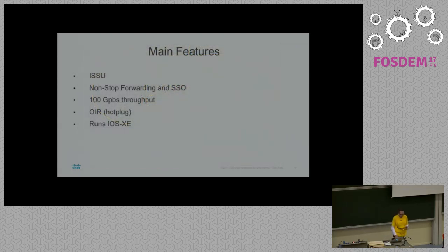Main features: ISSU. You can upgrade this and it won't go down. You can actually upgrade it while it's forwarding traffic and nothing happens. It also has non-stop forwarding, which is used via ISSU. You've got two RPs, and one of them can basically crash, die, and burn, and the other one takes over. It has OIR, so you can plug new devices in while it's still running. And it's not using IOS — please don't say IOS for everything. This is IOS XE, which is the new version.